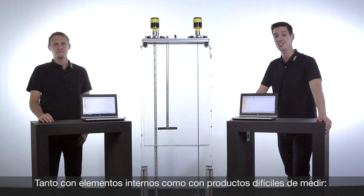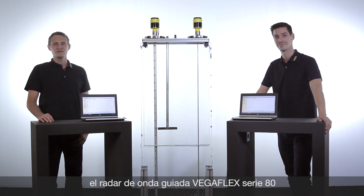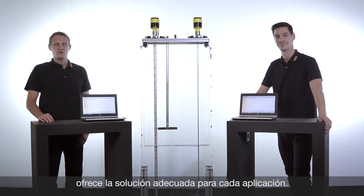No matter if tank installations or media which are difficult to measure — VegaFlex Series 80 guided radar offers the right solution for every application.